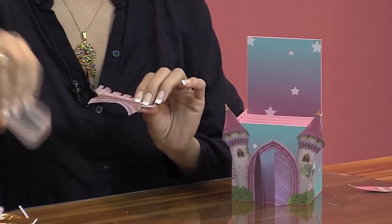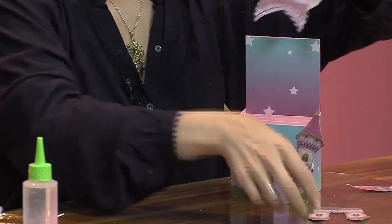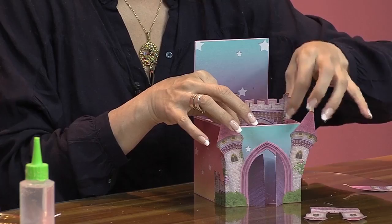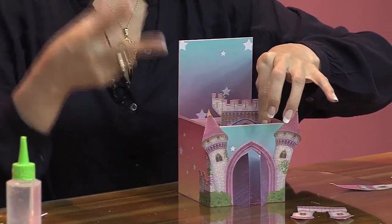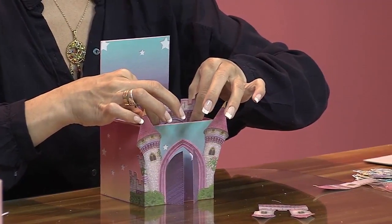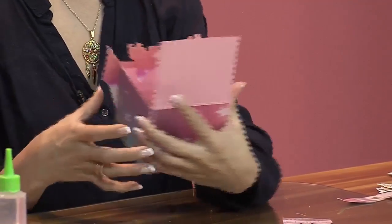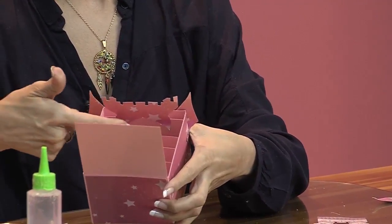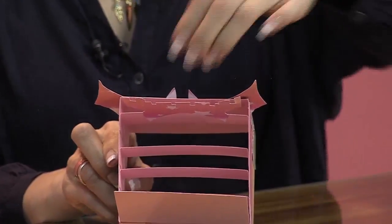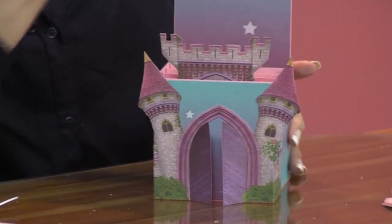Esta es la segunda parte del castillo. Yo imprimí el castillo cuatro veces y empecé a cortar partecita por partecita. Para hacer un pop-up o el 3D, que son como figuritas en 3D, nosotros lo imprimimos varias veces y empezamos a cortar partecitas y empezamos a pegar así. Acá ya va la segunda parte del castillo, que va atrás en una de esos fragmentos que pusiste en el centro. Entonces le vamos a dar como el volumen al castillo. Esta es la segunda capa, la tercera.